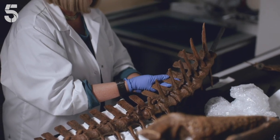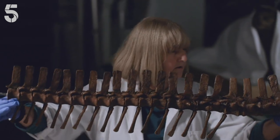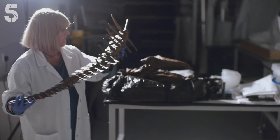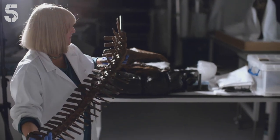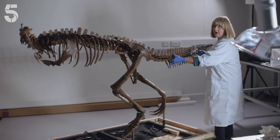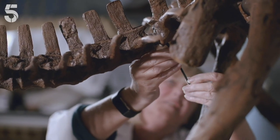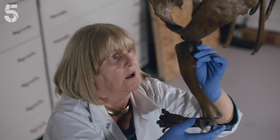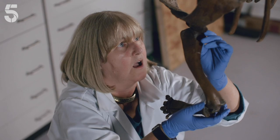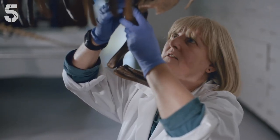With the repairs complete, Lorraine can finally try to assemble the Dracorex skeleton. This is like a giant Meccano set full of very fragile pieces that you're trying to put together — you're literally building a dinosaur. You feel like you're gradually bringing it to life as you put each piece on. It's just like an enormous jigsaw puzzle, but quite a challenging one. Jigsaw puzzles usually behave a little bit better than this dinosaur is.